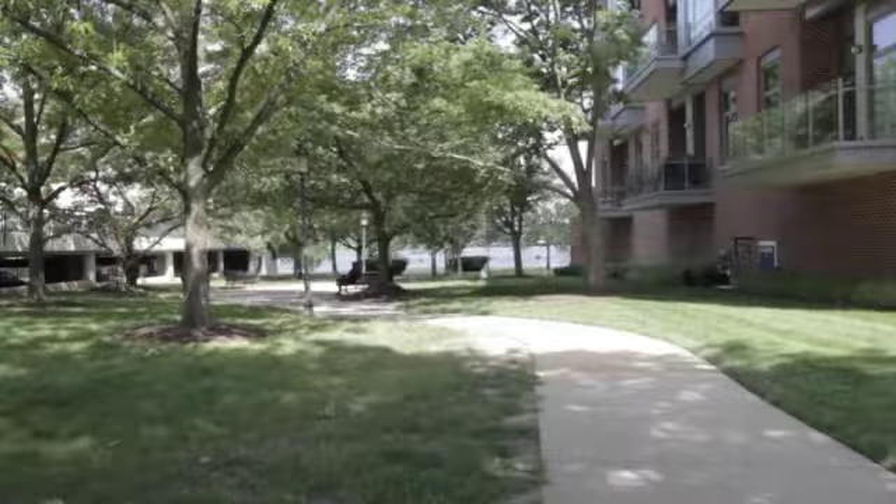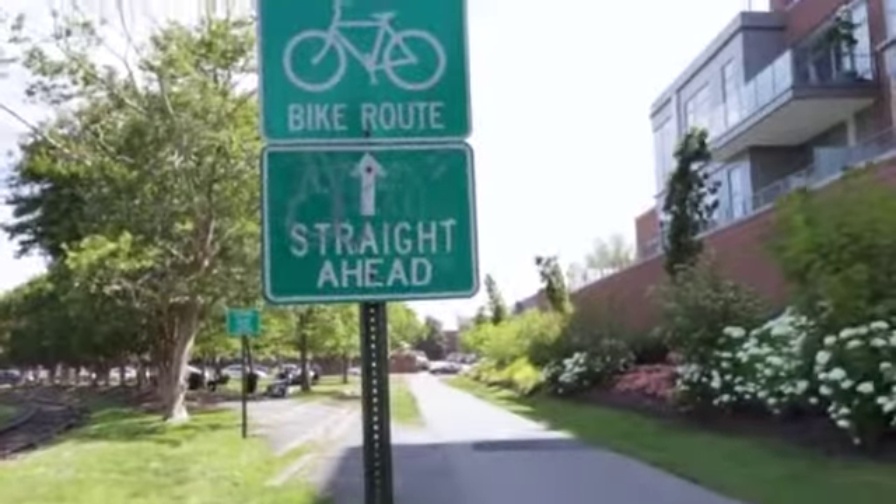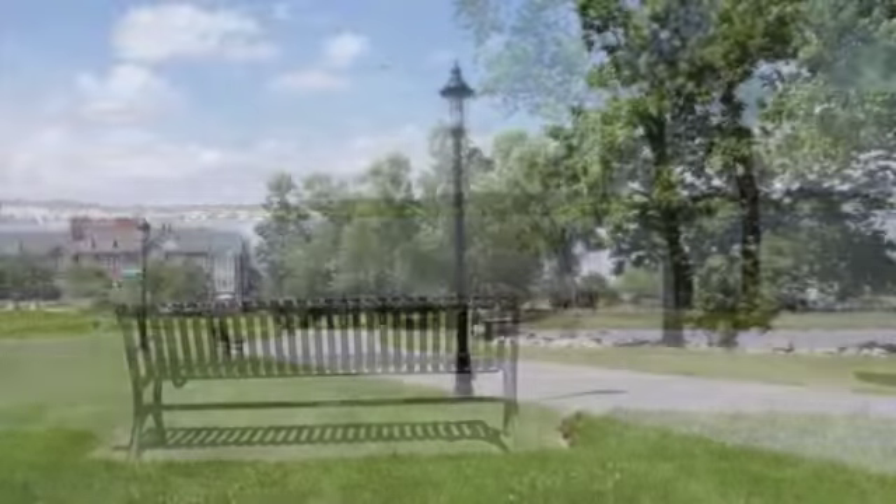The Orinoco enjoys direct access to Orinoco Bay Park and the Alexandria waterfront, and luxuriously represents a rare quality of life opportunity.